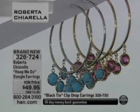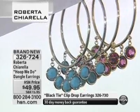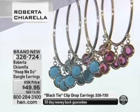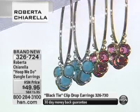Go in and try and win — see how your luck is. All right, now we have another beautiful item. This is the Hoop We Do, which I love the name. These are dangle earrings for $49.95, and these are just so cute.